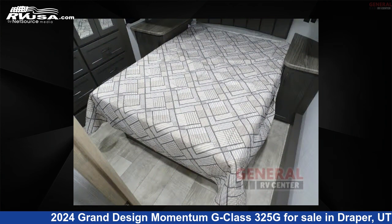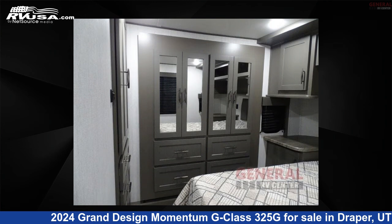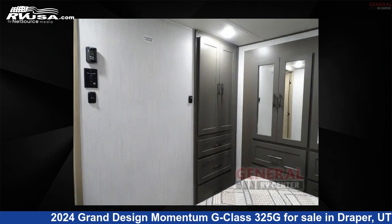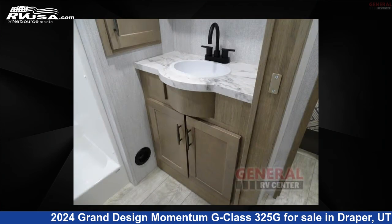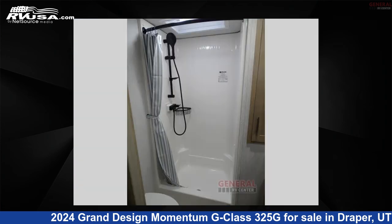The floor plan layout of this Toy Hauler features a front bedroom. This is an AI-generated video of one of thousands of classified listings on RVUSA.com. If you're interested in this unit, visit the link in the video description to view more photos and the current price, or reach out to the seller.